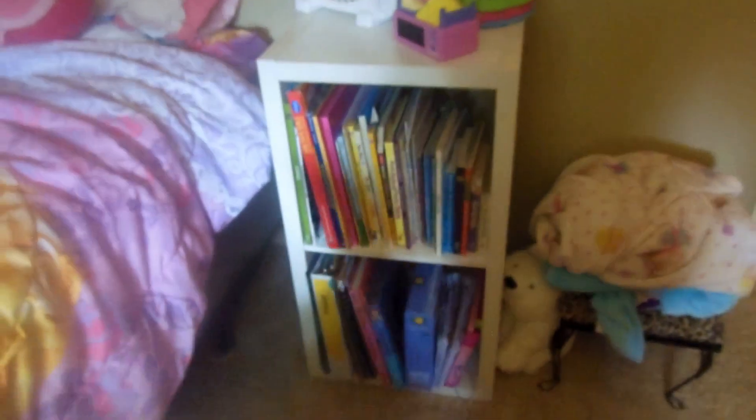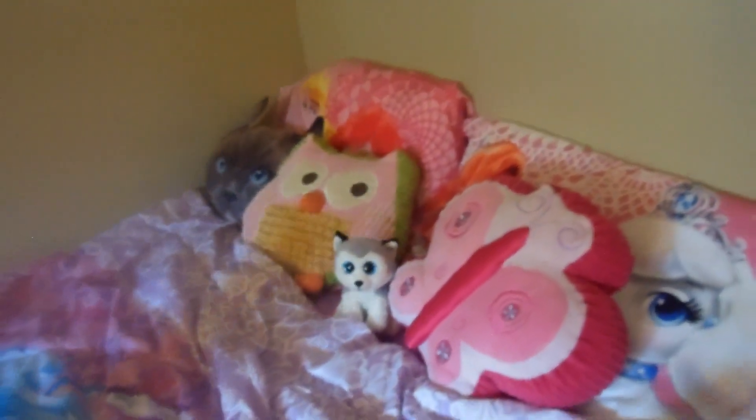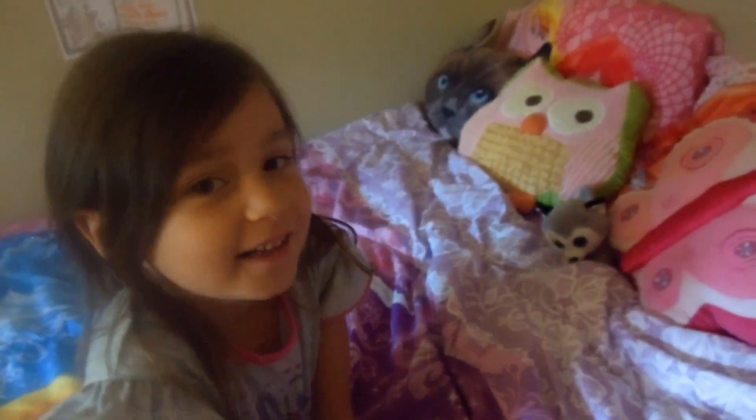Emma made her bed and folded some blankets. We organized her books — I only got rid of one book because we read stories to her every night, so we have a lot of books. I told her she could have one stuffed animal in her bed, and she picked this super cute little husky beanie boo that we got her last week that looks just like Elsa. What's her name? Anna. Anna and Elsa — that's so cute!